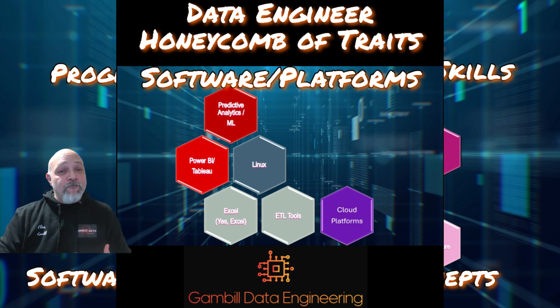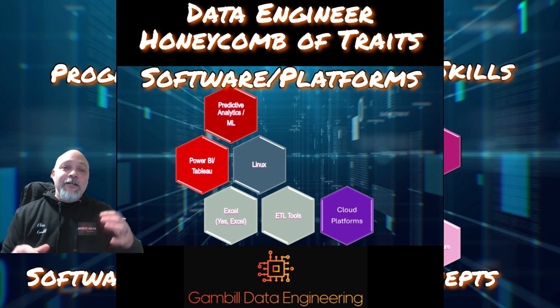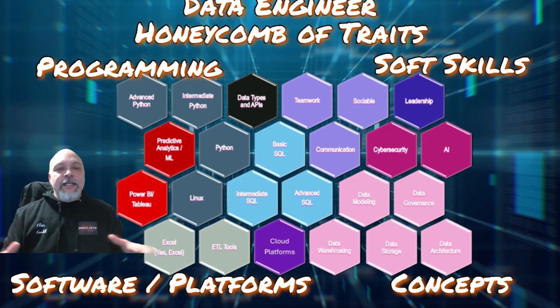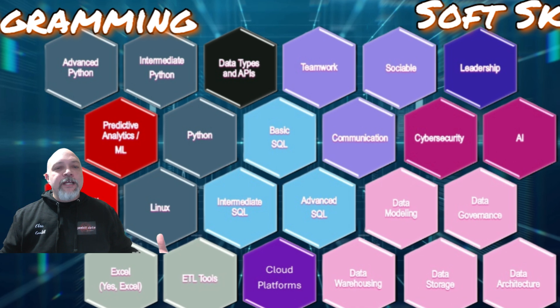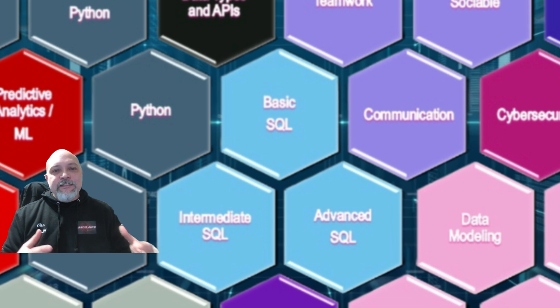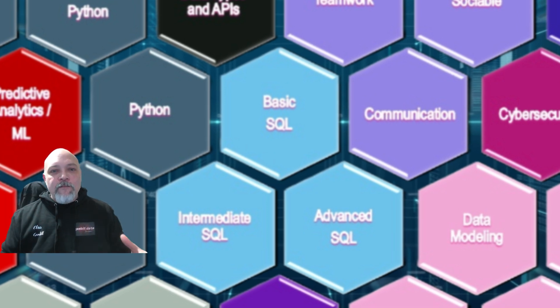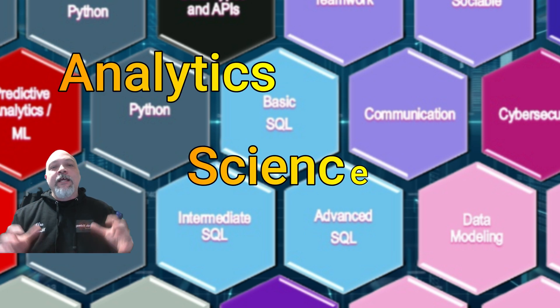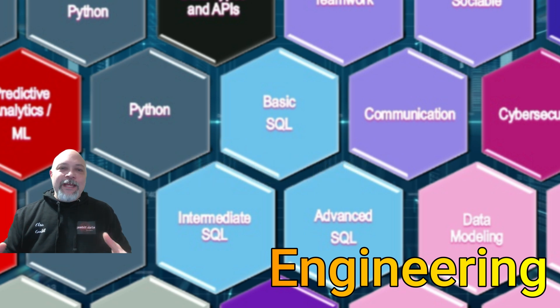In the bottom left-hand corner, we have software and platforms — the tools you will work with almost every day. Things like cloud platforms, Excel, Power BI, ETL tools. Keep in mind that the heart of the Honeycomb is SQL. SQL is the heart of all data professions. Whether you're going into analytics, data science, or data engineering, SQL is a must-have to break into data.